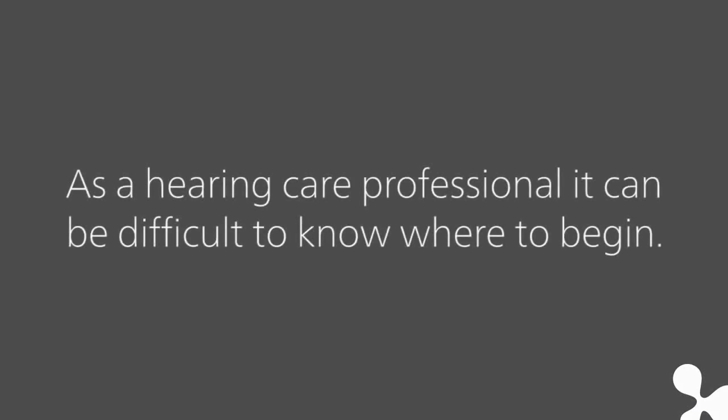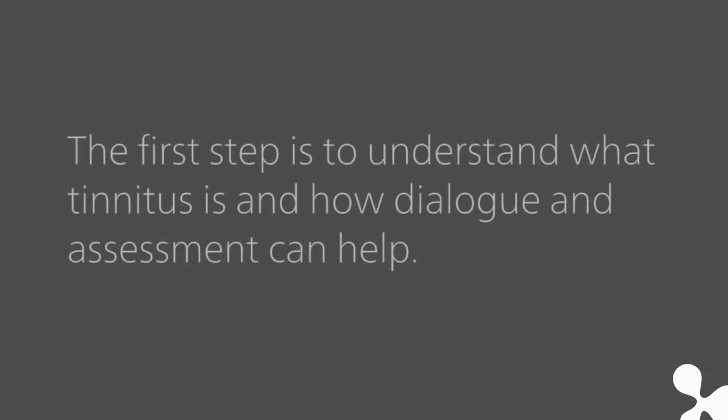My tinnitus sounds like constant sound. As a hearing care professional, it can be difficult to know where to begin. The first step is to understand what tinnitus is and how dialogue and assessment can help.